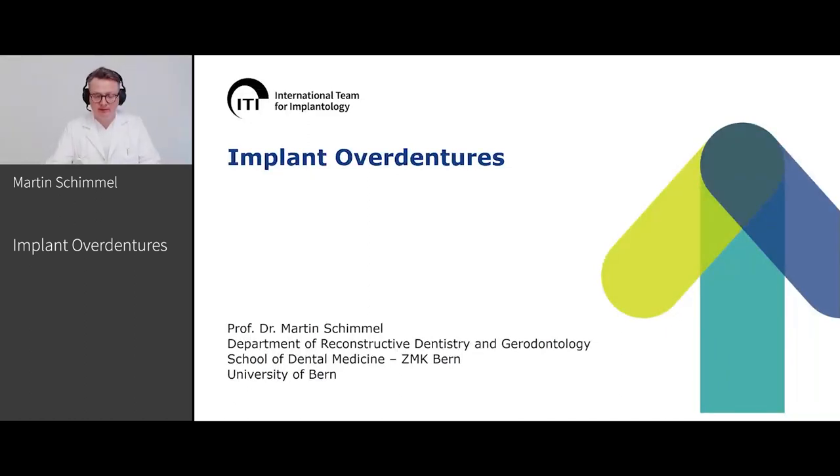Hello from ZMK Bern, School of Dental Medicine in Bern. I was invited by the ITI Life Academy to talk about implant overdentures, one of my favorite research subjects, and many of the patients I treat with implant overdentures.